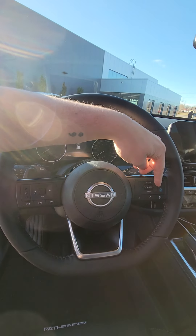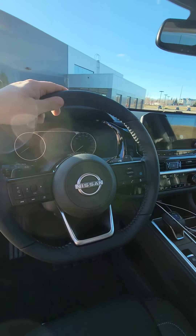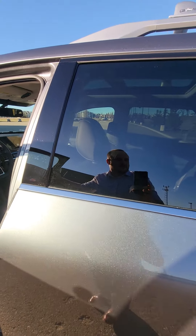As well as this little button right here — that's your ProPILOT Assist. So essentially the vehicle pretty much drives itself. Now let's go on to the back.